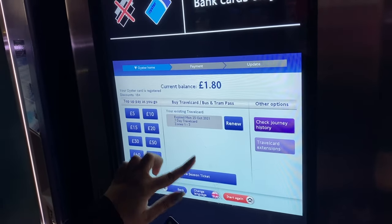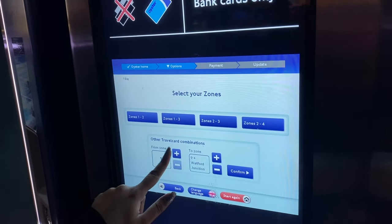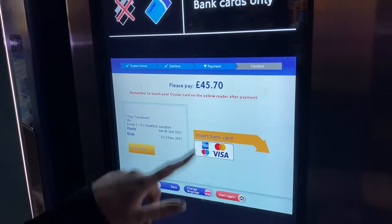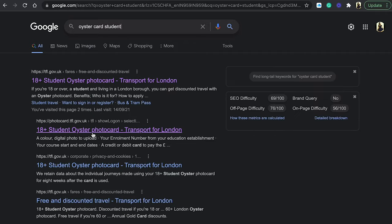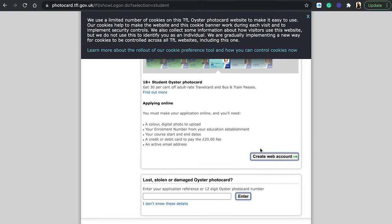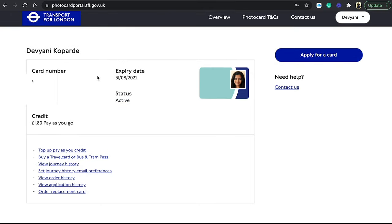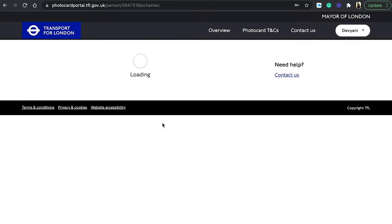Students also have a Student Oyster card which gives special discounts. With the seasonal ticket option you can choose a monthly or 7-day travelcard and select your zones. For example, I took a 7-day travelcard for 45 pounds and can travel as many times as I want within that period. To get a Student Oyster card, go online — I've added the link in the description — create a new web account, say 'Apply for a new card', follow the steps, and it will be delivered by post.